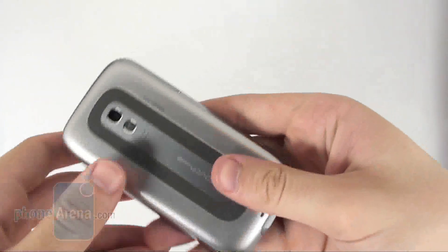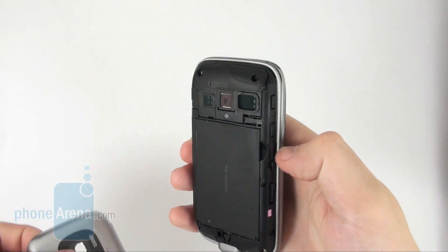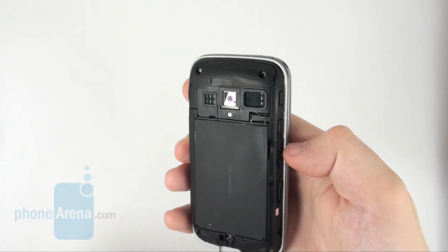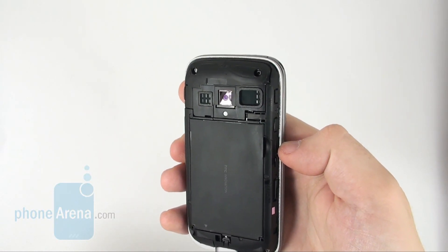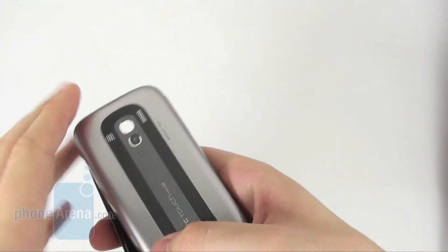One of the key features of the new business phone is its loudspeaker. Once you have removed the back cover though, you'll face reality — the loudspeaker is actually fairly standard in size and the huge grid is all about the fancy design.